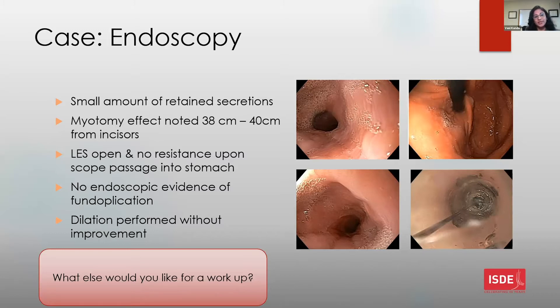For additional workup, in practice after a barium swallow, endoscopy, and manometry, a 24-hour pH monitoring would also be done because reflux can give you dysphagia, and then pneumatic dilatation would be tried.